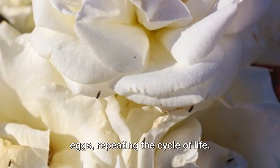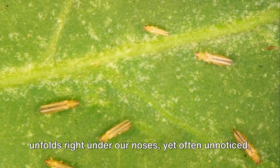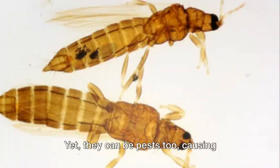It's a fascinating journey, one that unfolds right under our noses, yet often unnoticed. Thrips might be small, but their impact on the world around them is significant. They are not just consumers of plant tissues — they also act as pollinators for certain plants. Yet they can be pests too, causing damage to crops and spreading plant diseases.